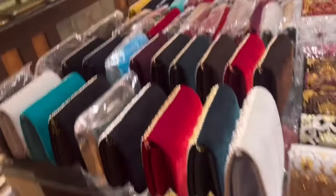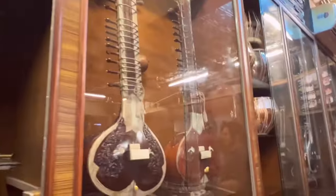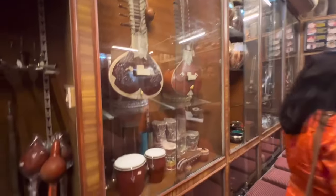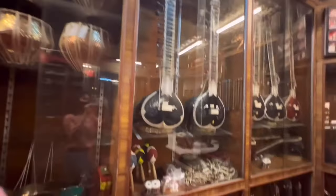Apart from the Zardosi and the jewelry, inside I'll show you some classical music instruments. Over here we give a live demonstration about the music instruments, which are totally classical. We have sitar, tabla, and harmonium. These artists play for foreign clients.